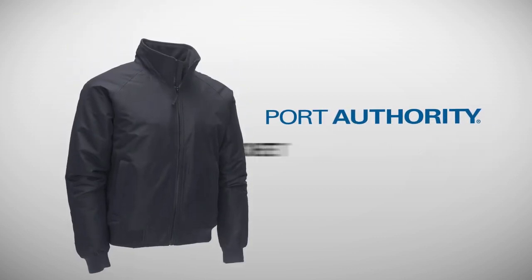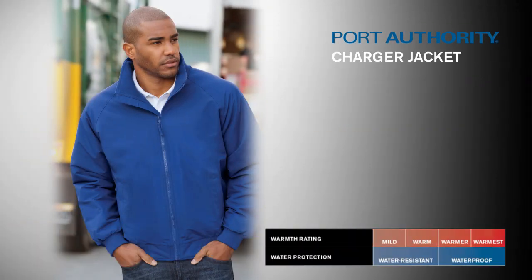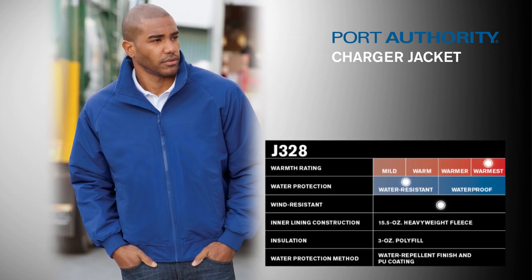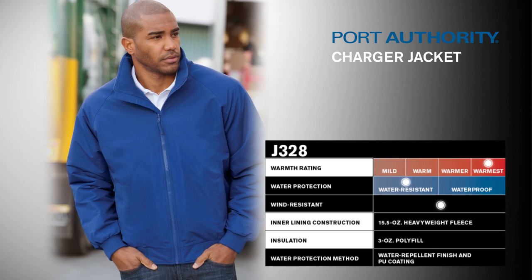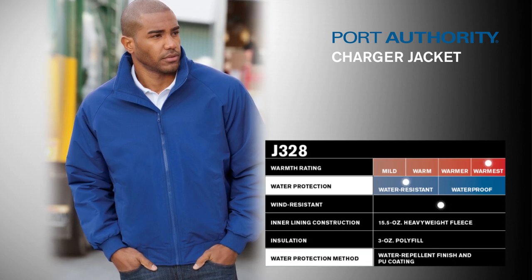Port Authority Charger Jacket. All the hardworking performance of our favorite bomber-style jacket at an exceptionally good price. The Charger Jacket withstands cold temps with a warm heavyweight fleece lining and 3-ounce polyfill insulated sleeves. Additional protection comes from the water-resistant Taslon shell.